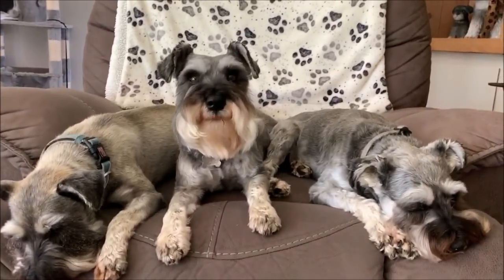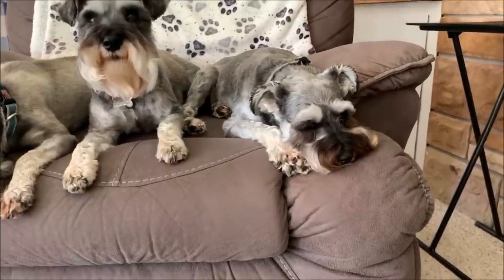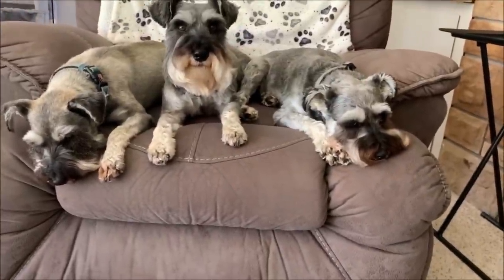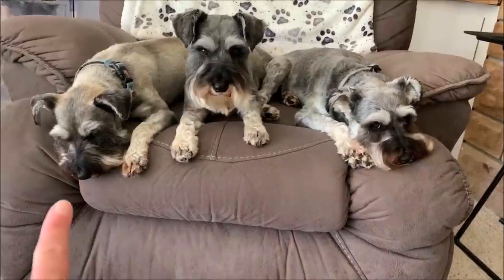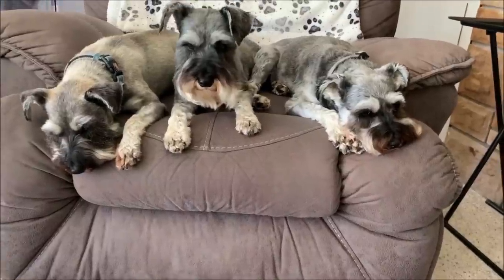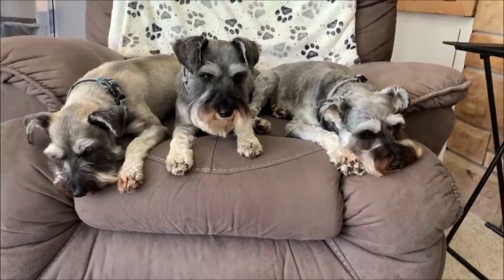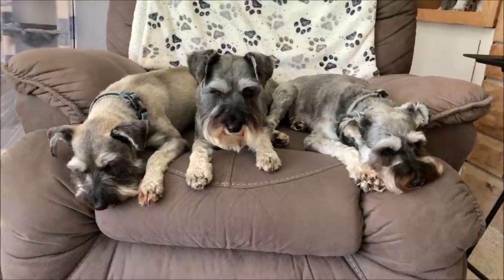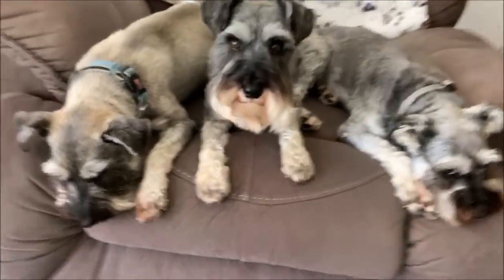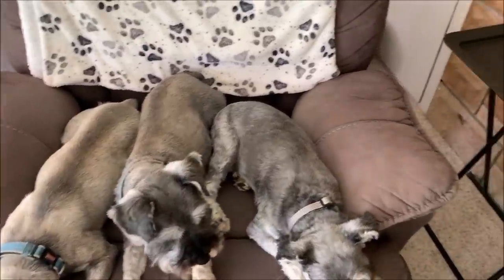Miggy's the loud mouth, and Mozzy and Marley are more quiet. For those of you who are new subscribers, Marley and Mozzy have the same dad but different moms, so they're half brothers. Miggy has a little bit of tan in his coat too, but not as much as Marley. Mozzy is straight salt-and-pepper — see how Mozzy's more salt-and-pepper? He's really salt-and-pepper.